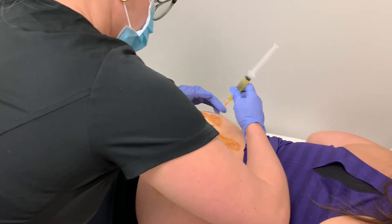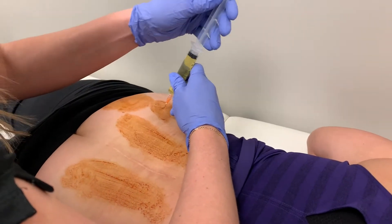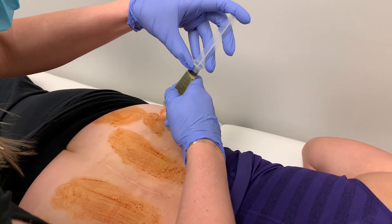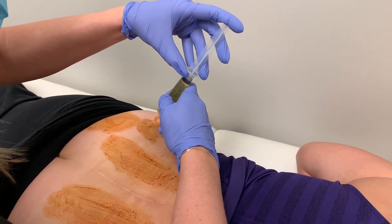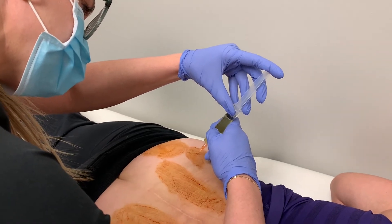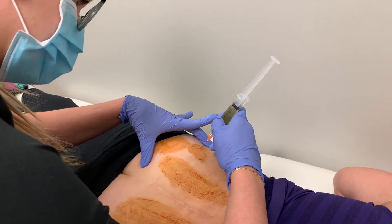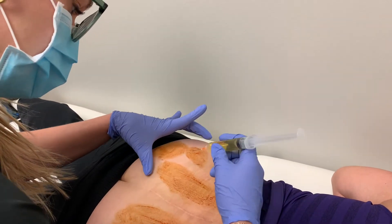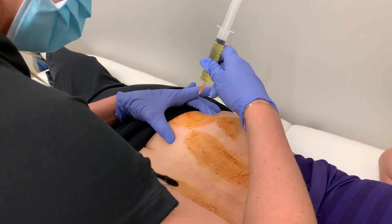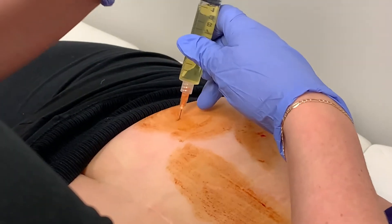I'm gonna start on the sides, okay, so you'll feel a poke. You feel a little bit of pressure there? Good. All right, same thing — you're gonna feel a poke. Actually, let's go here first. Doing okay?